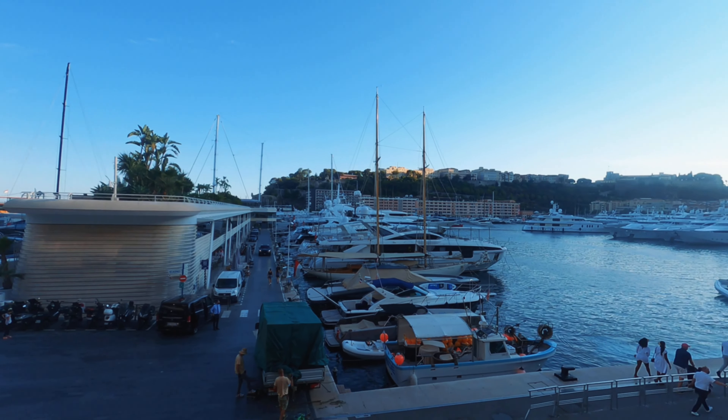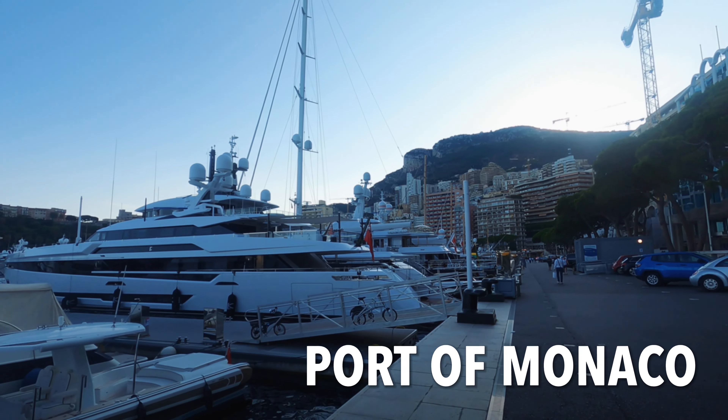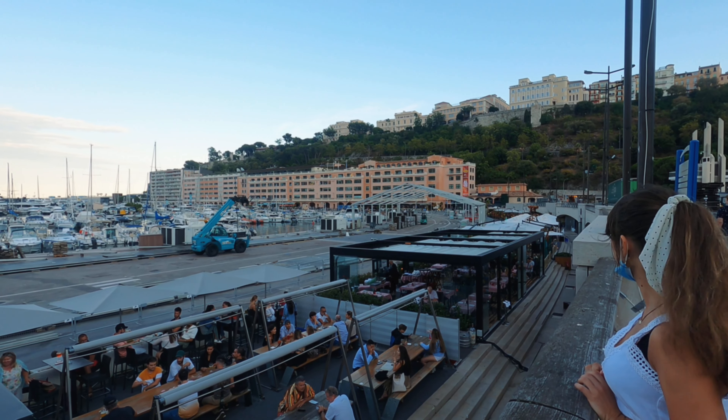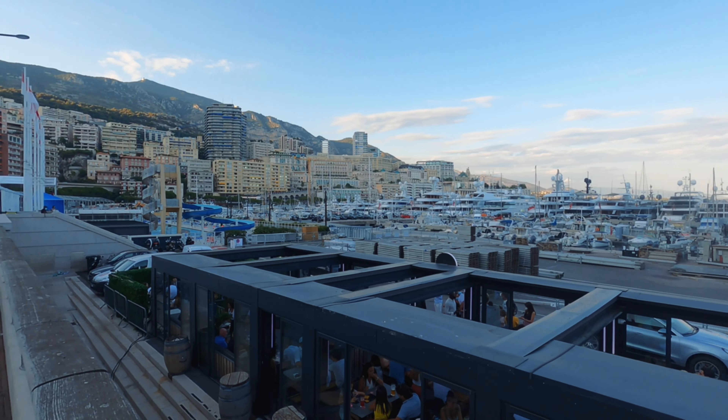We dropped our car at the underground parking spot Pizza Monte Carlo. We paid less than two euros for four hours, so it was really cheap. From there we walked to the Port of Monaco. Of course you see some beautiful yachts over there. There were a lot of places I recognized from the Formula 1 GP of Monaco.